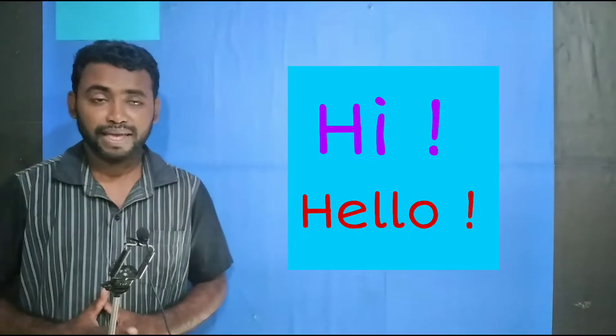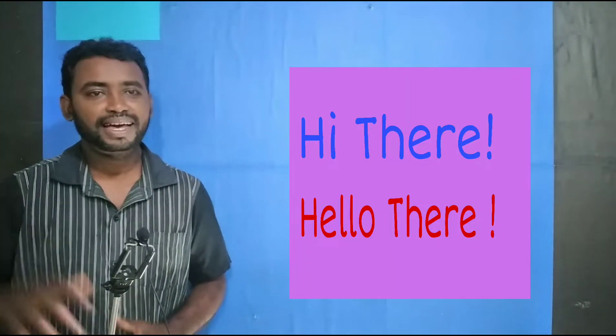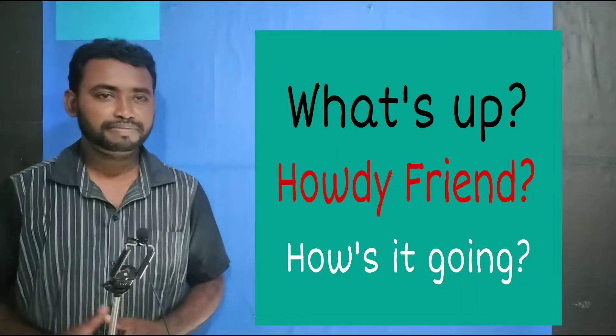Hi. Hello. Hi there. Hello there. What's up?